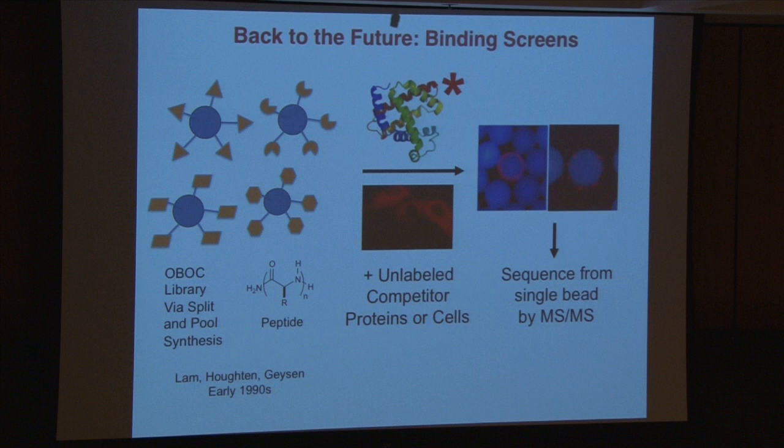One of the things we decided to do was to try to reinvent or resuscitate a very old technology that I had nothing to do with inventing. This was done in the early 90s by Kit Lamb, Mario Geisen, Dick Houghton, and other people. It has to do with making combinatorial libraries of peptides in the early days by a process called split and pool synthesis. At the end of the day, what you end up with are little beads that display many copies but of a single molecule — so-called one-bead, one-compound libraries. The very simple idea is you merely incubate a fluorescently labeled protein or fluorescently labeled cells, and then walk through all of the beads you've screened and simply pick those that attract either the proteins or the cells you want to target. There are a lot of potential advantages to this.